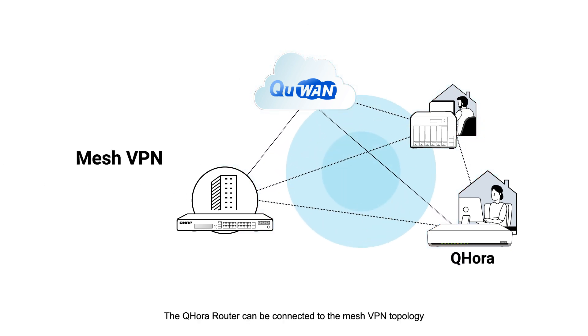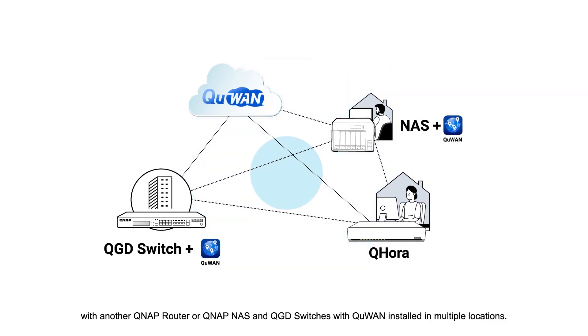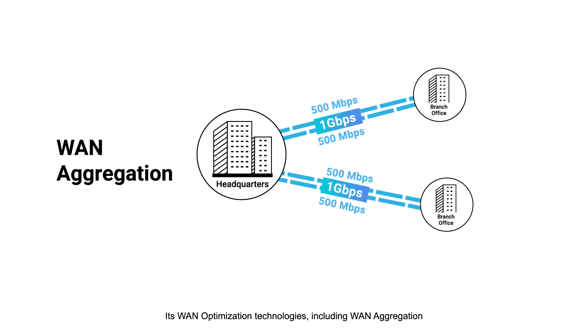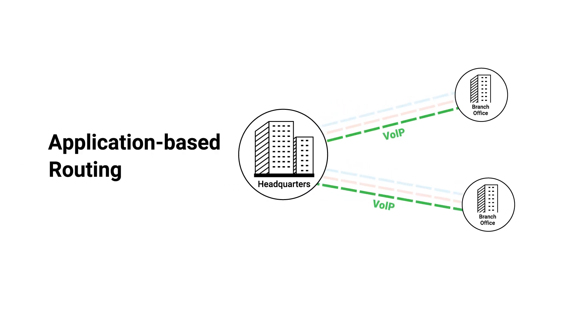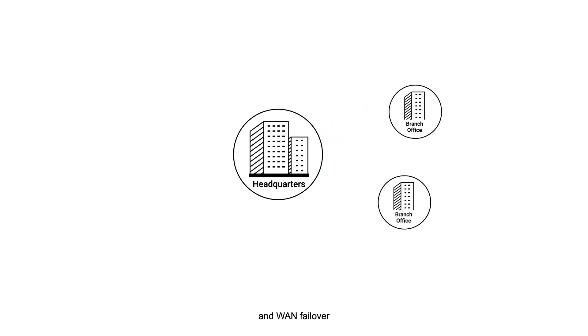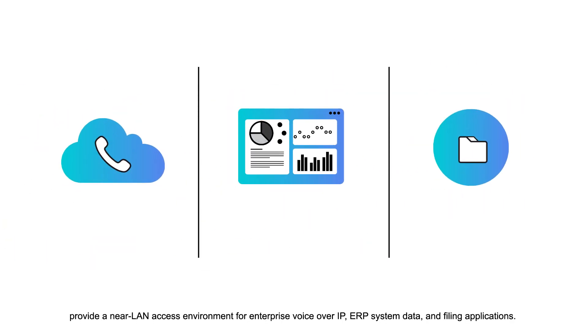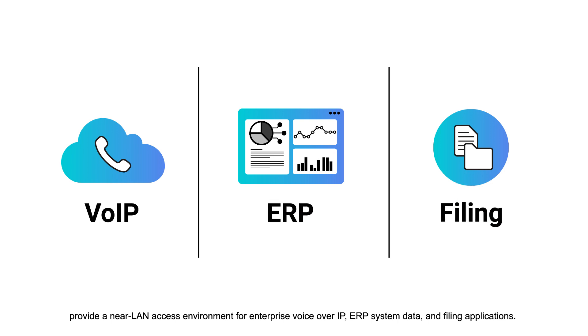The QHORA router can be connected to the mesh VPN topology with another QNAP router, or QNAP NAS and QGD switches with Q1 installed in multiple locations. Its WAN optimization technologies, including WAN aggregation, application-based routing, and WAN failover, provide a near LAN access environment for enterprise voice over IP, ERP system data, and filing applications.